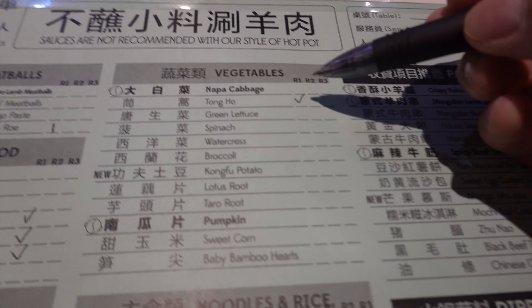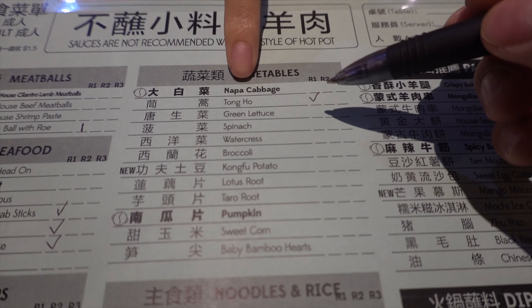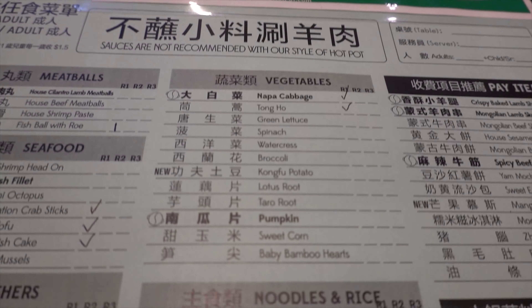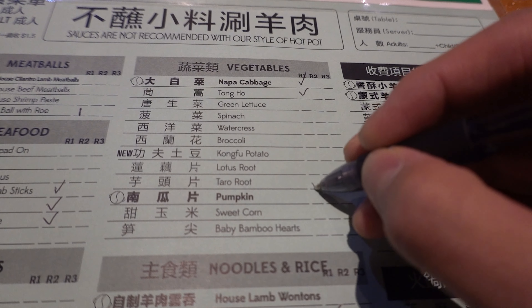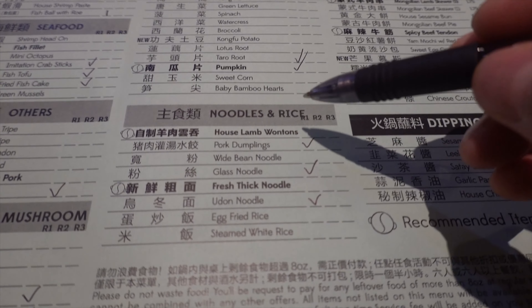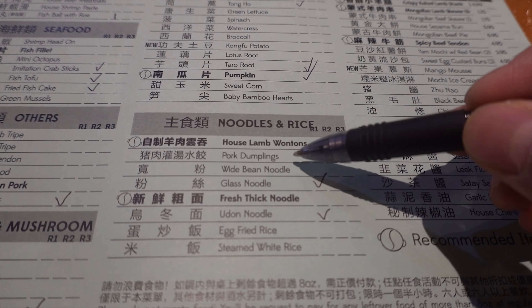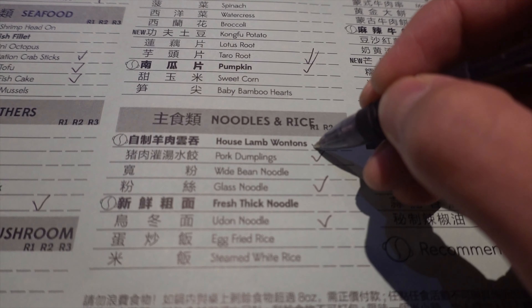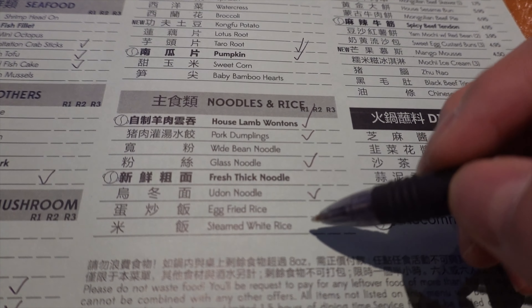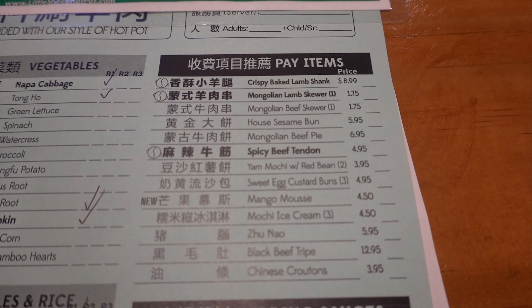For vegetables I tend to skip a lot, but that's why I got Iris here — she's adding tong ho and napa cabbage. Gotta get that. I also like taro and pumpkin. For noodles and rice they also have dumplings and wontons — must get that wonton. Everything else you have to pay on the side if you go all-you-can-eat.